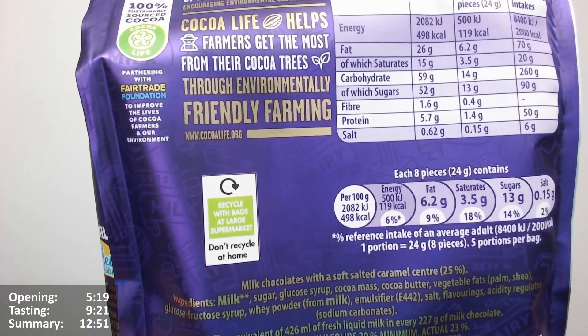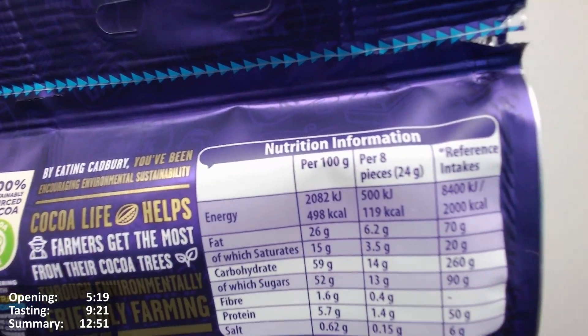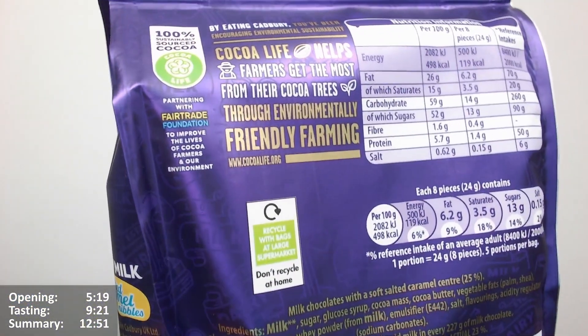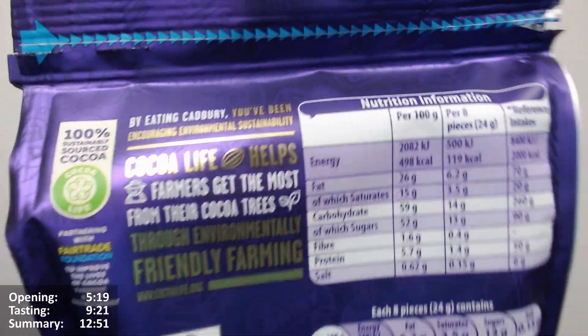It says recycled at bags at large supermarkets, never recycled at home. It's still strange that, isn't it? You only see it on packaging. Does anyone actually do that? Let me know if you do. I don't even know if people know about it really. It seems very strange.